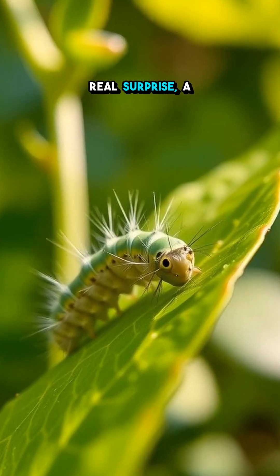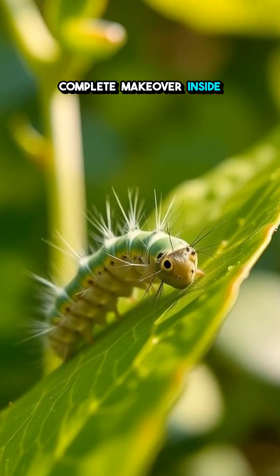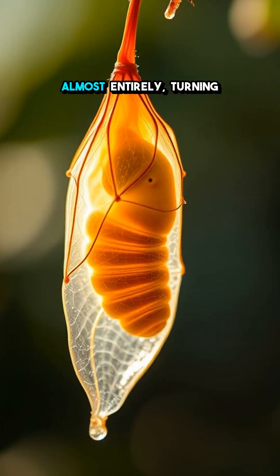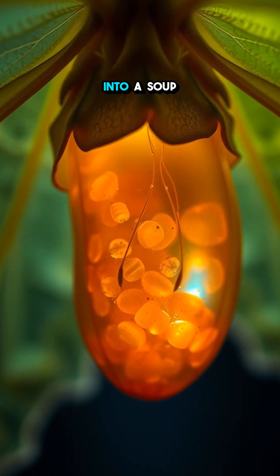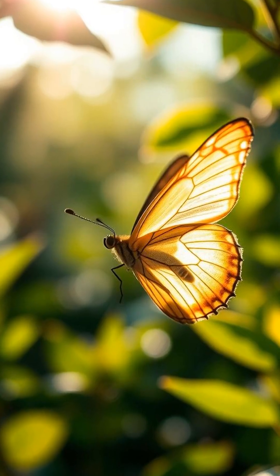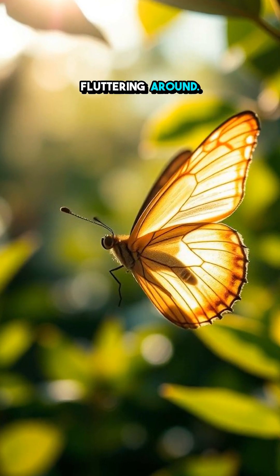Then comes the real surprise: a complete makeover inside a chrysalis. Inside this little shell, the caterpillar actually breaks down almost entirely, turning into a soup of cells before reassembling into a brand new butterfly with wings, antennae, and all the beauty you see fluttering around.